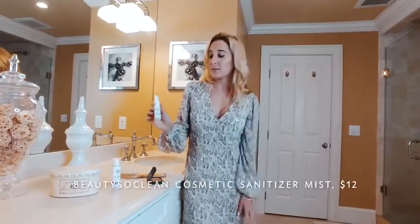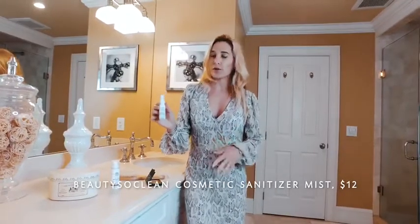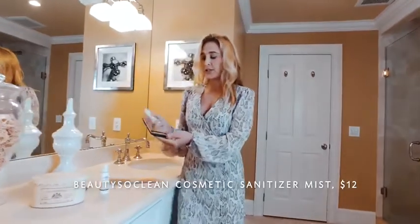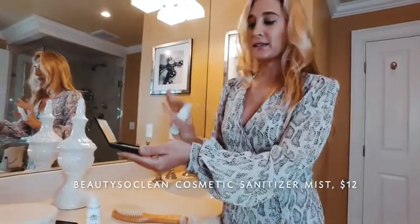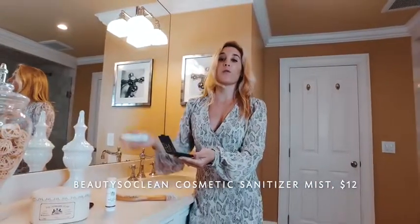The last product that I have been obsessed with is Beauty So Clean's cosmetic sanitizer mist. What you do is take your compact, your foundation, your stick foundation, and you just spray it on your makeup before you put it on. It sets instantly, and what it does is sanitize all of your makeup — it takes out all the bacteria, all that bad stuff, all the germs before it hits your face.